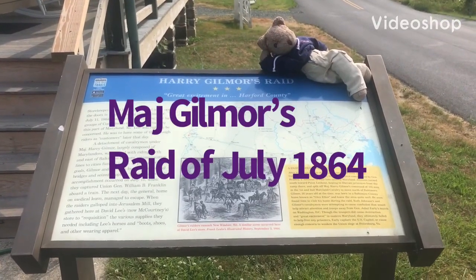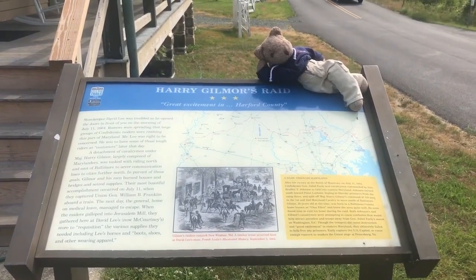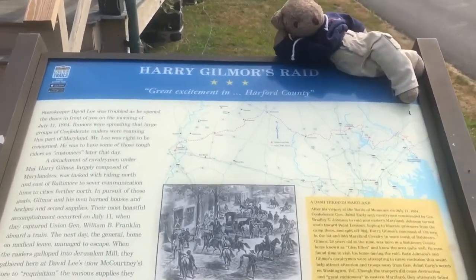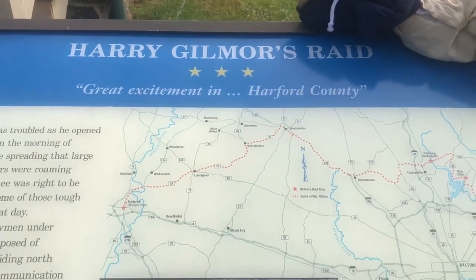Hello, Bill Molyneux here with Bill's War Game World. I am here at Jerusalem Mills, and Goober the Traveling Bear is accompanying me. We're at the Harry Gilmour's Raid interview site for today.